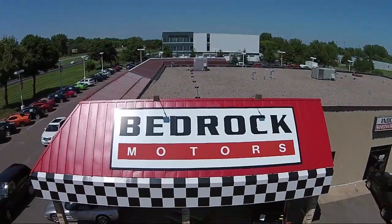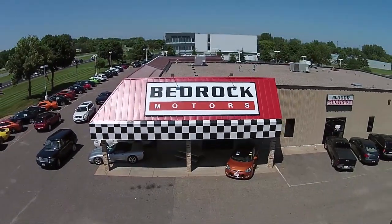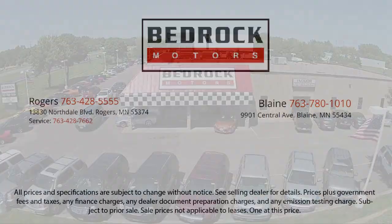So come see us at Bedrock Motors today. Bedrock Forever.